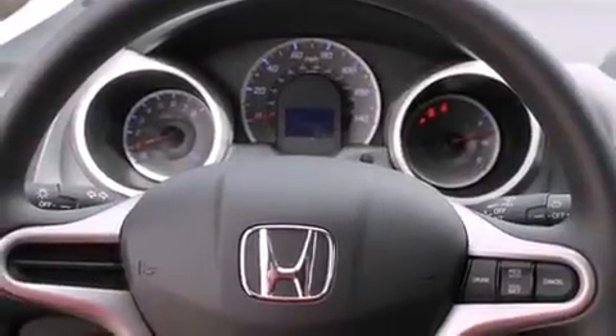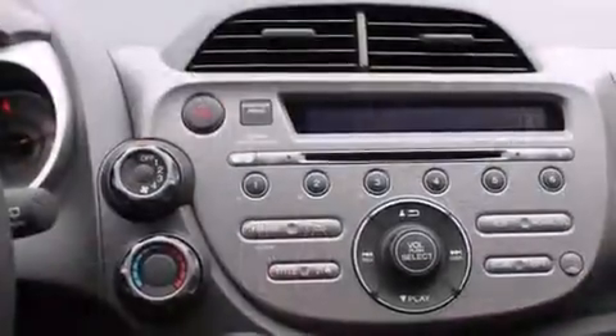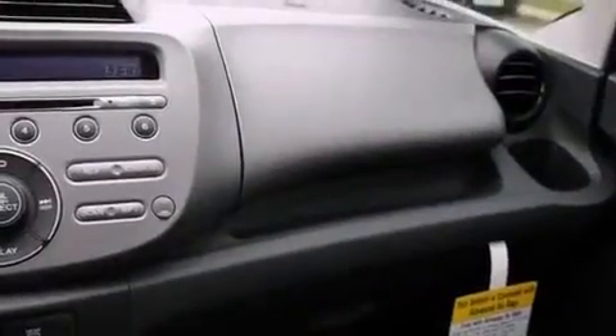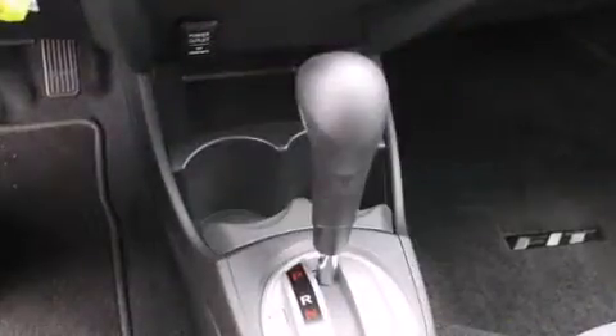Top features include remote keyless entry, a rear window wiper, one-touch window functionality, and much more. Storage solutions are integrated throughout the interior, demonstrating thoughtful attention to detail.